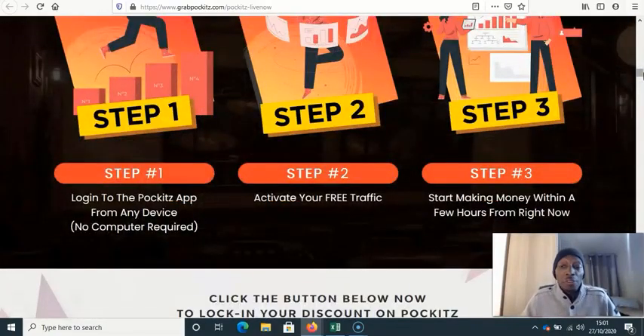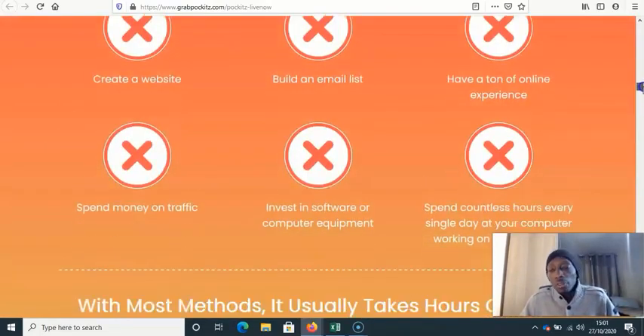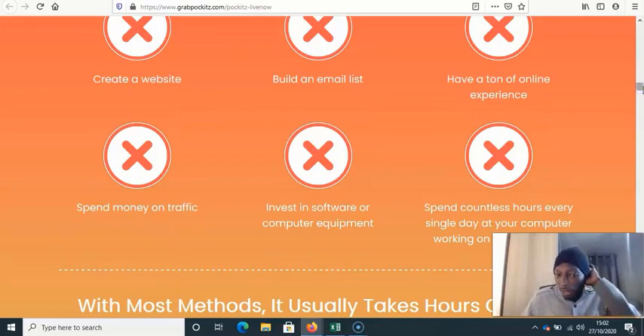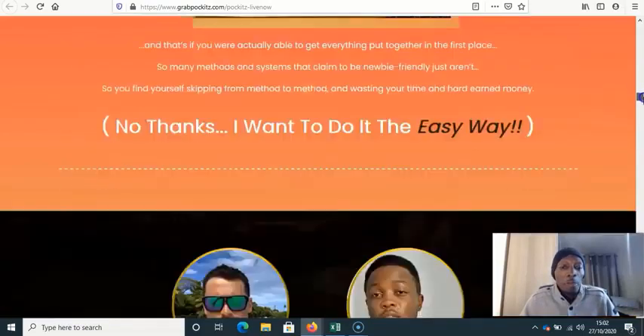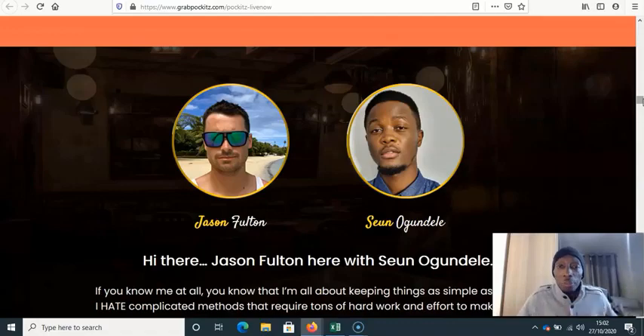These two guys present three steps: step one, log into Pockets; step two, activate the free traffic; step three, money starts rolling in. You don't need an email list, you don't need a ton of online experience, you don't need anything really. And these two guys are serial product producers — almost every month they're bringing out a product. Where they really make their money is from the sale of the products themselves, with affiliates sharing 50/50.